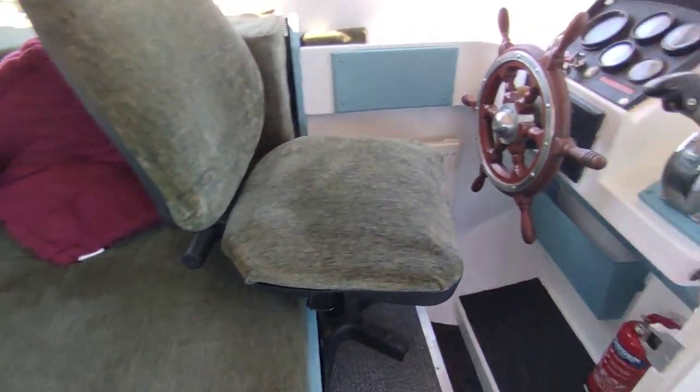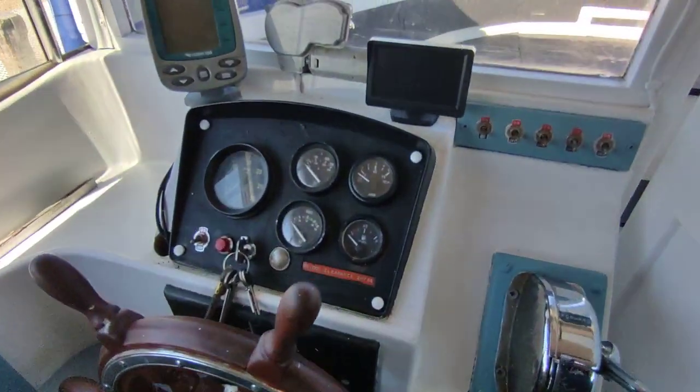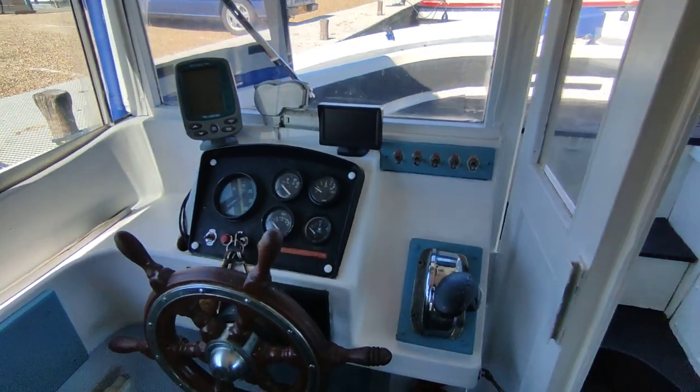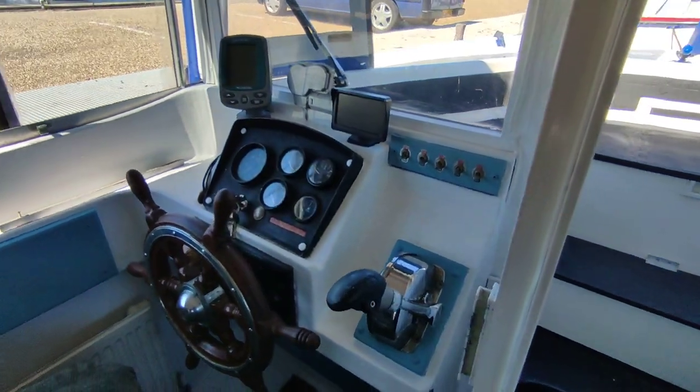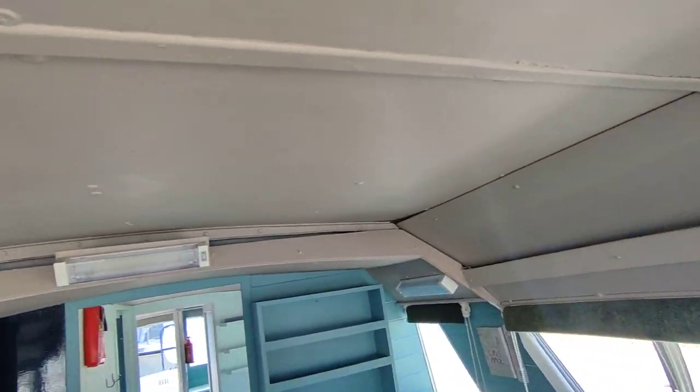Sofa which will also become a berth, reversing camera, looks like an Eagle fish finder, and a full sliding roof.